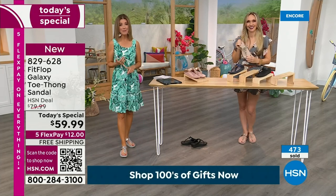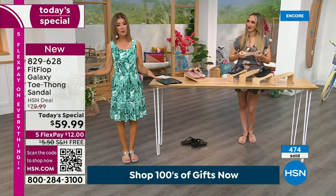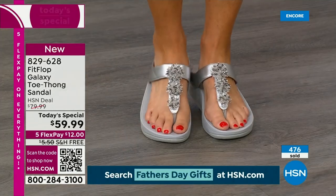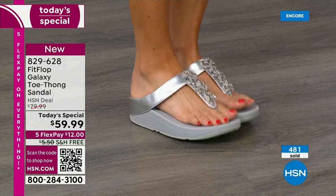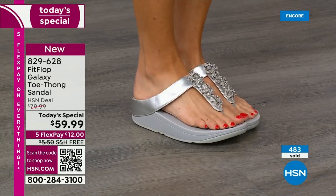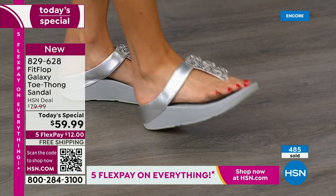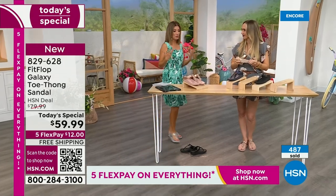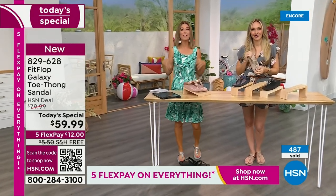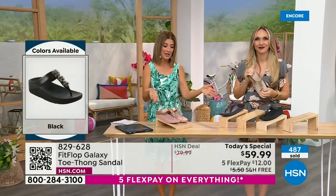Pop these in your suitcase — you have a FitFlop you can wear to the pool, but also something fabulous for dinner or dancing at a summer wedding. It's not easy to find a beautiful shoe you'll feel good in that you can walk in and that gives you comfort. It's like wearing the wonderful pressure-relieving comfort of a running shoe, but you get the dazzle and beauty of the stone.